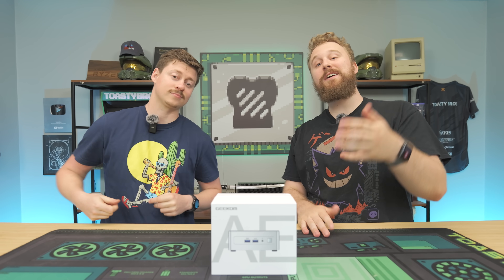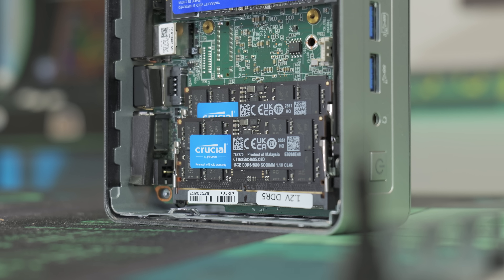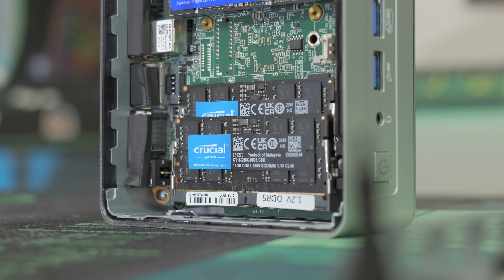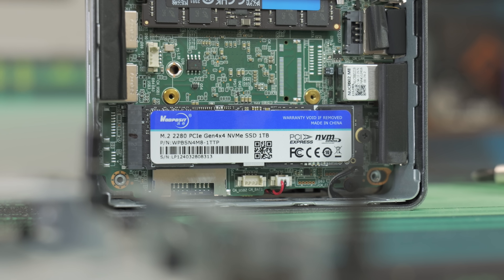Can a PC that fits in the palm of your hand actually replace your desktop? In today's video, we're going to show you just that. This is the Geekom AE7 Mini PC, and Geekom sponsored this video to showcase its Ryzen 9 processor, 32 gigs of DDR5 memory, and those 780M graphics. While not necessarily designed for gaming, it can definitely do some gaming on the side.